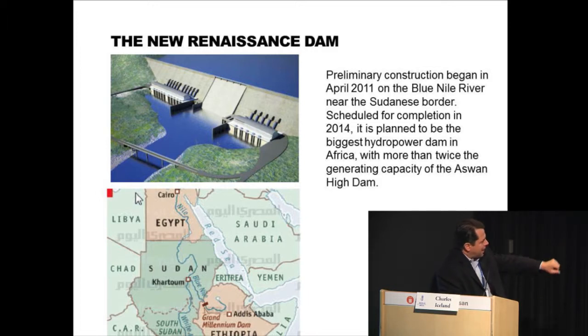You can see there on the map the location. It's about 40 kilometers into Ethiopia from the Sudanese border along the Blue Nile.